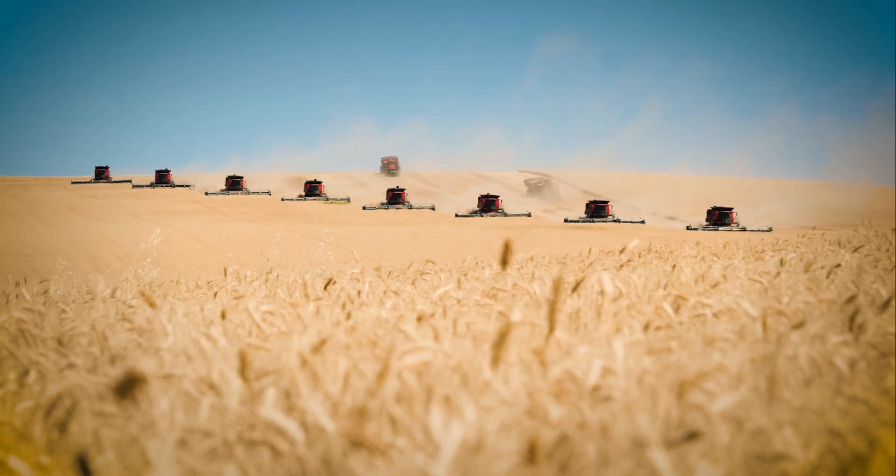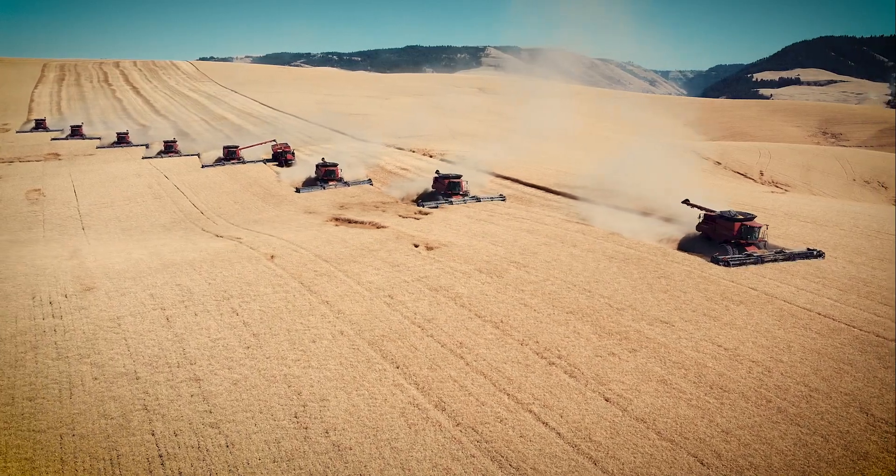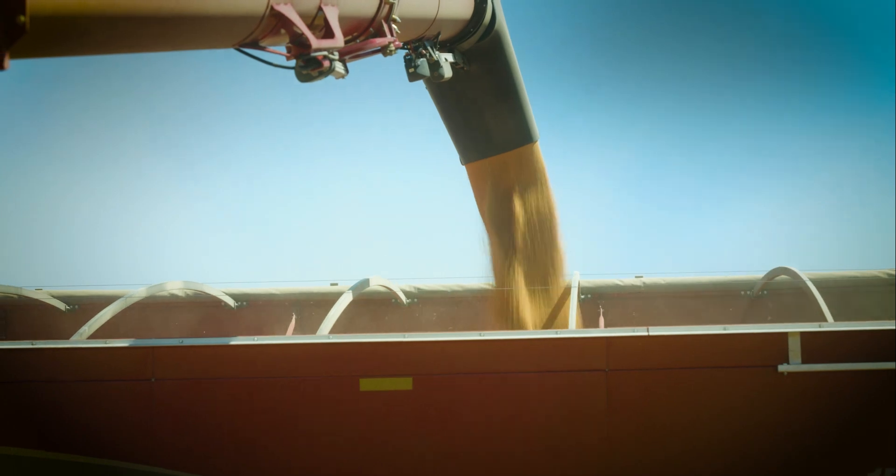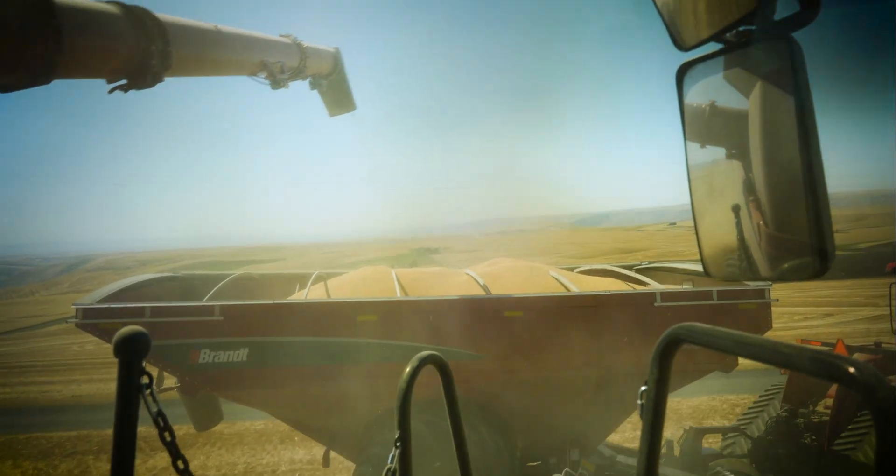We can cut from 800 to up to 1,000 acres a day, and depending on the yields, we can put out anywhere from 60 to 80 thousand bushels.